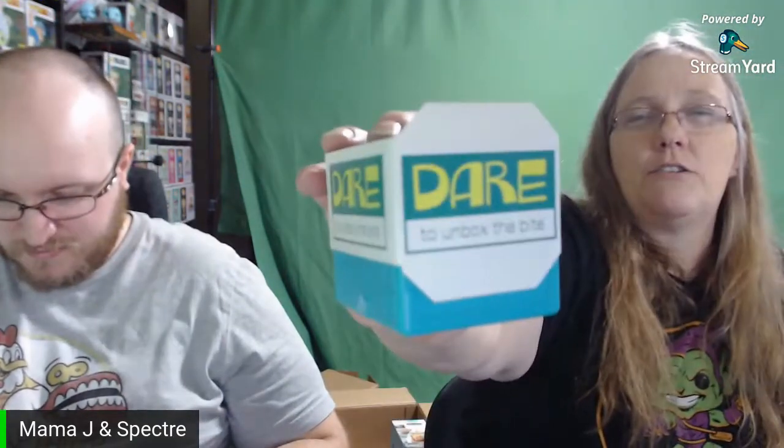That's a pen topper — a pencil topper! Wow, that's pretty cool. Before I took this off I wanted to show you — it does say 'Dare to Unbox the Bite.' So I'm going to take the next step to dare. Oh, it almost fell out the back! Oh, you got more — it's double-sided! I'll wait.